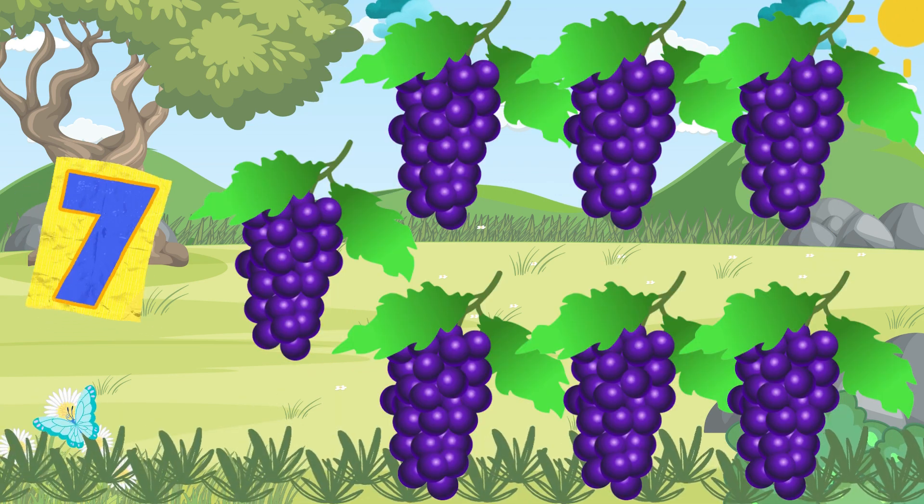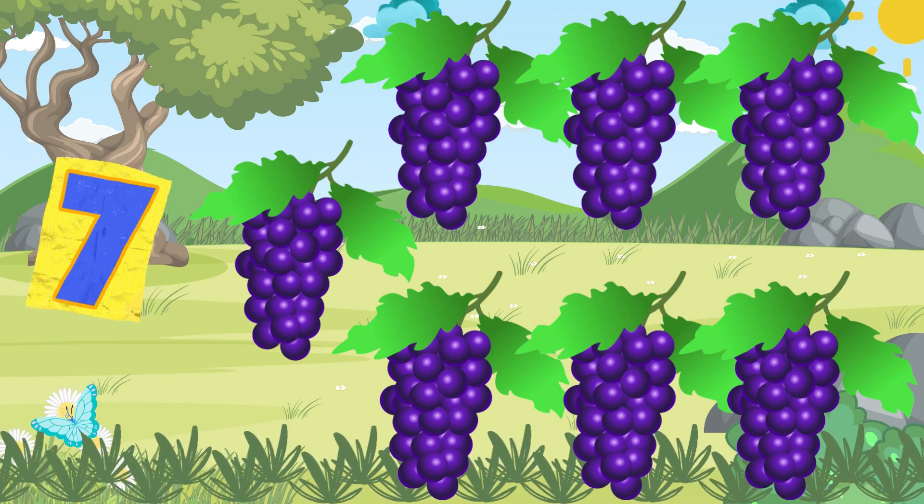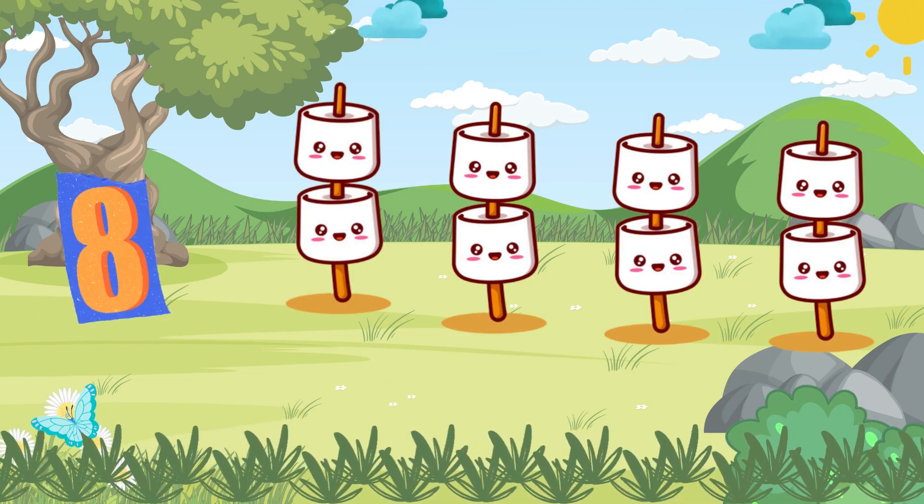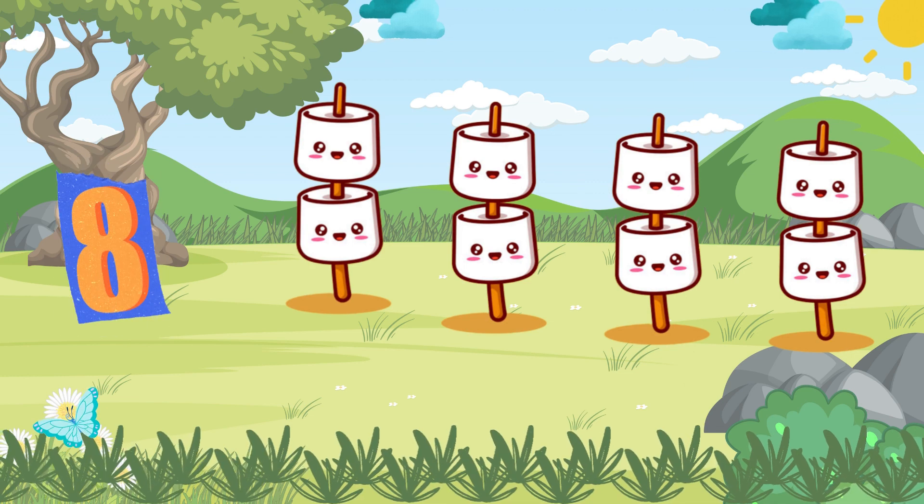Seven yummy grapes, juicy and sweet, in a snack box they can't be beat. Eight fluffy marshmallows, soft and white,